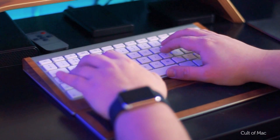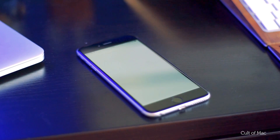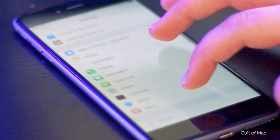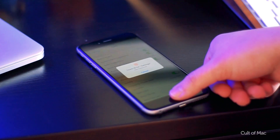Forgotten your Facebook and Twitter passwords? Before you go through the effort of resetting them, head over to the Settings app. Under Safari and Passwords, which is protected by Touch ID or your passcode, you'll find a list of all the saved passwords which have been stored on Safari.